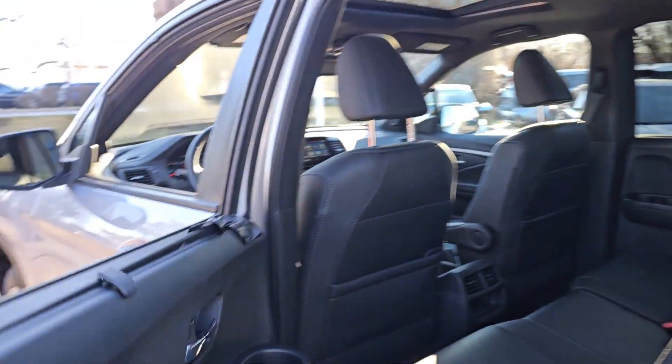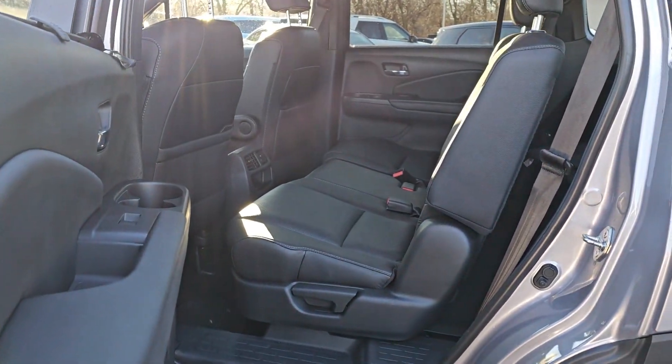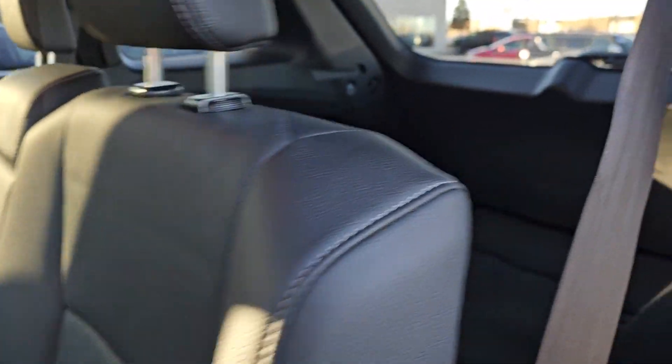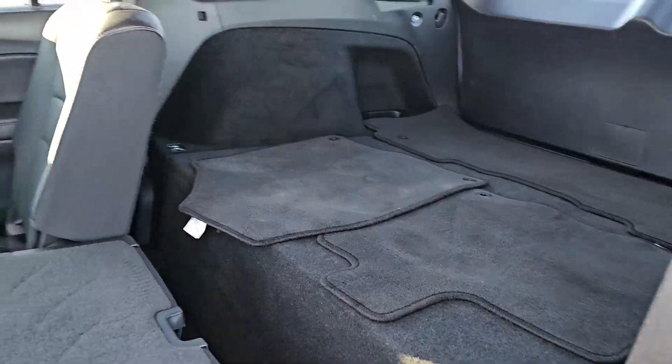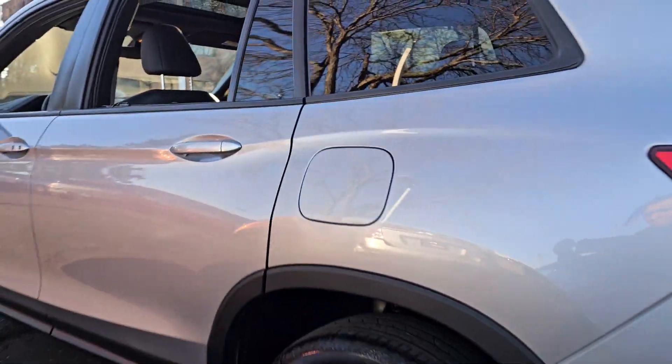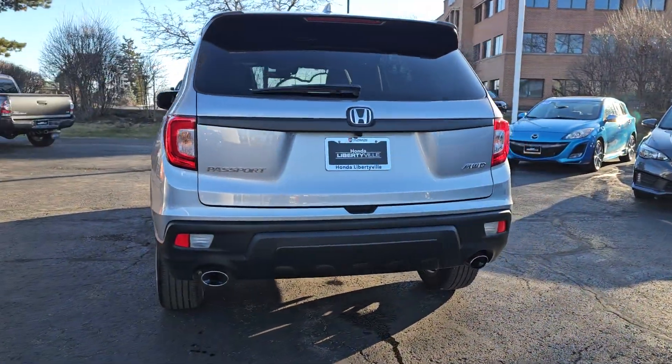Feel confident and comfortable on every excursion in the clever and versatile Passport. We can put you in the driver's seat today. Thank you.